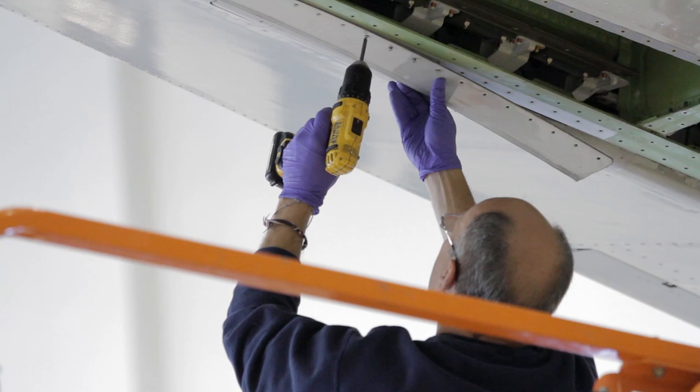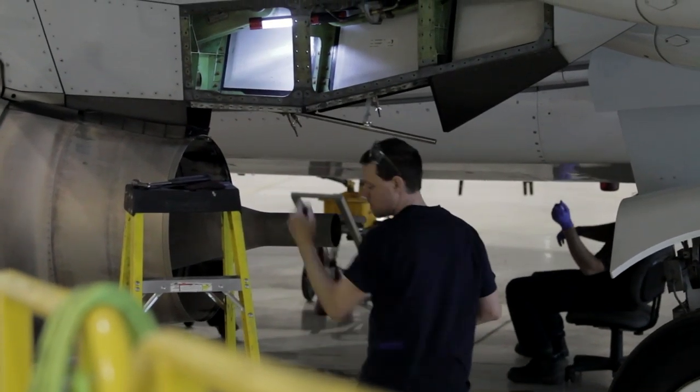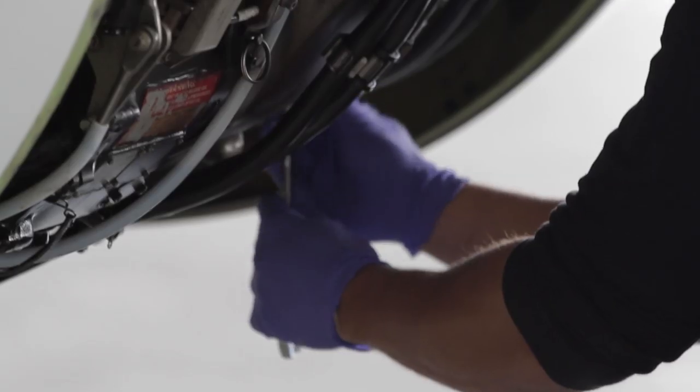Modifications and part changes are rigorously investigated by the reliability department and configuration team before being routed through the system by maintenance programs and planning, before they're installed on the airplanes.